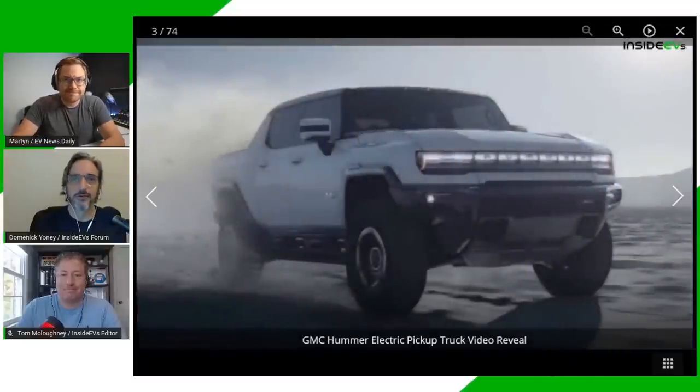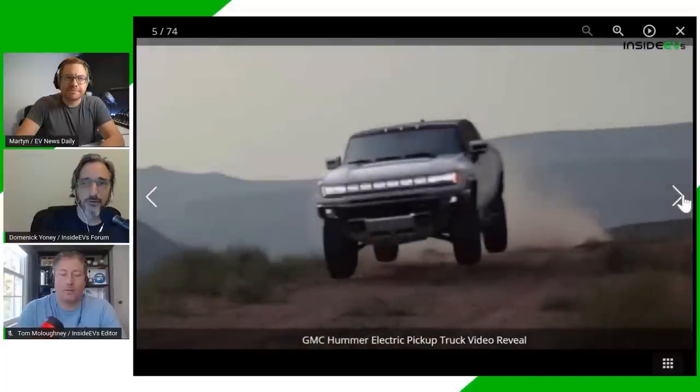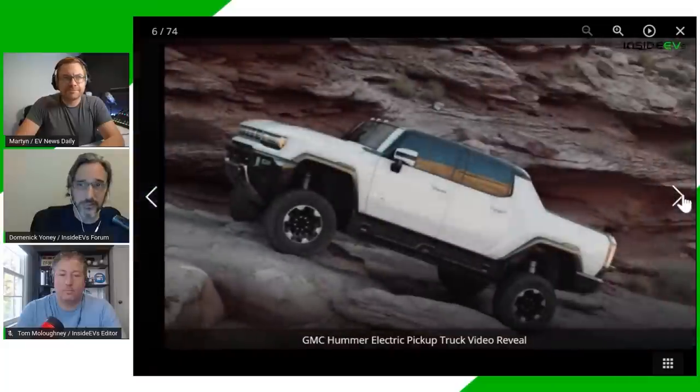Unless you already put down your $100 deposit, the Edition 1 is sold out — gone within minutes. The next trim will be $99,995 but requires an extra year's wait, with deliveries beginning fall 2022. There are also cheaper two-motor trim levels with fewer features and later delivery dates. The cheapest version will be $79,995 and won't be available until 2024.